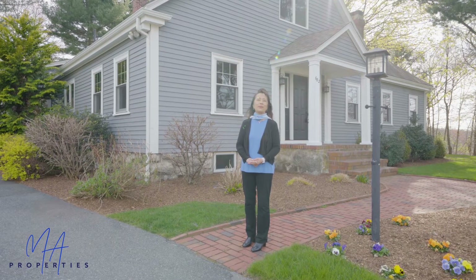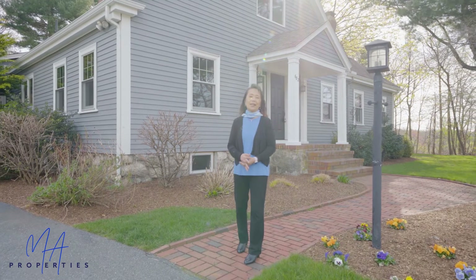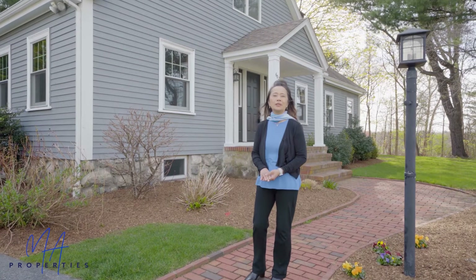Hi, I'm Wen Zheng Huang with MA Properties. Welcome to my new listing, 682 Marrett Road. This beautiful expanded Cape sits on an amazing three-quarter-acre lot. It has about 2,500 square feet of living area with four bedrooms, two baths, and an oversized two-car garage.